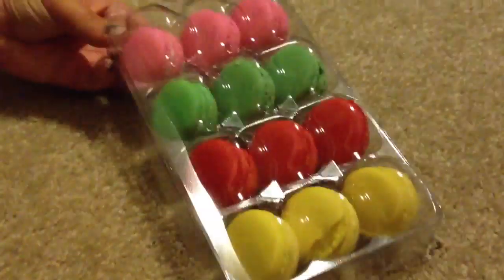Oh my God, I need some water. They are very, very sweet. So if you were to try them, make sure you have milk or water. Don't eat them all at once — like we are. We do it because we love you. I should do a macaroon challenge — how many macaroons can you eat without throwing up?